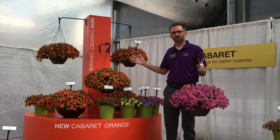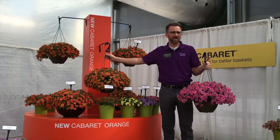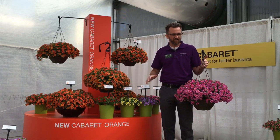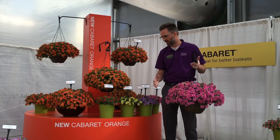The two stars of the show at CAST are the new cabaret orange. We've got the best orange on the marketplace and the new cabaret pink star. Wow, huge flower size, novel flower color.